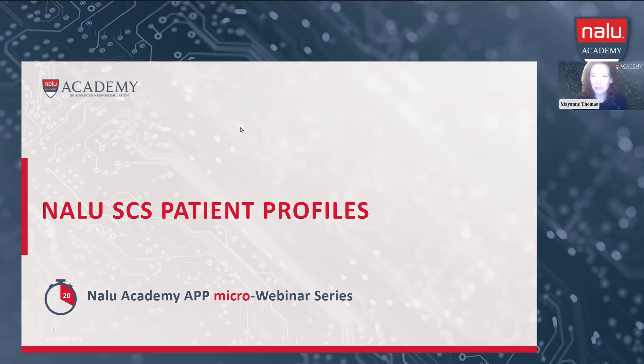Good evening, everyone. Thank you so much for joining us. My name is Mayann Thomas. I run our APP initiative here at NALU. I'd like to thank you all for joining us for our first micro-webinar focused on NALU's SES patient profiles.